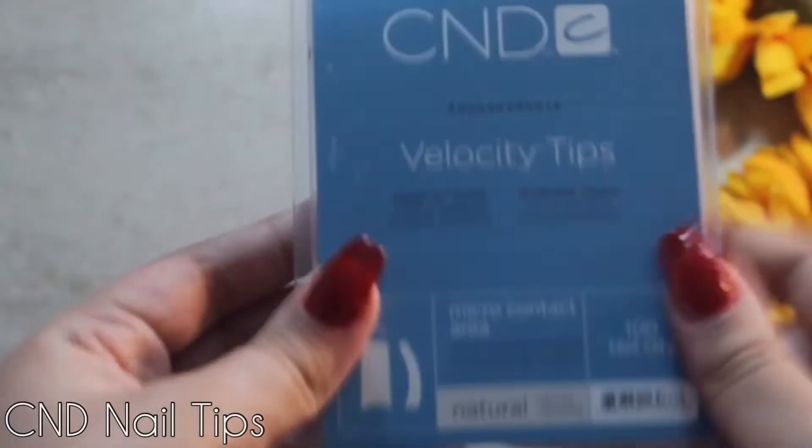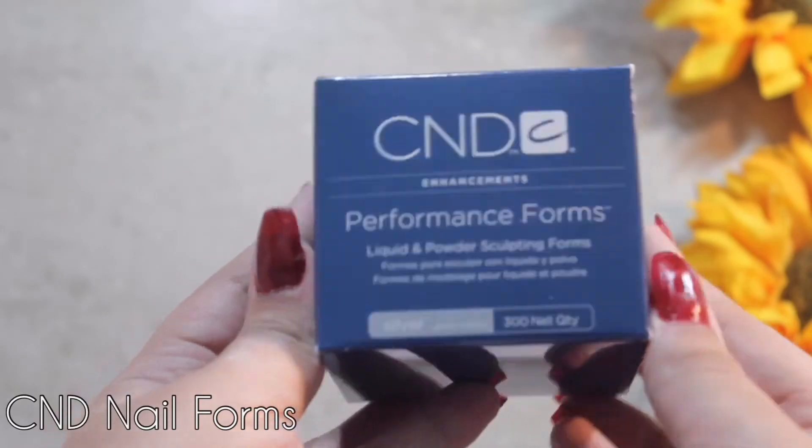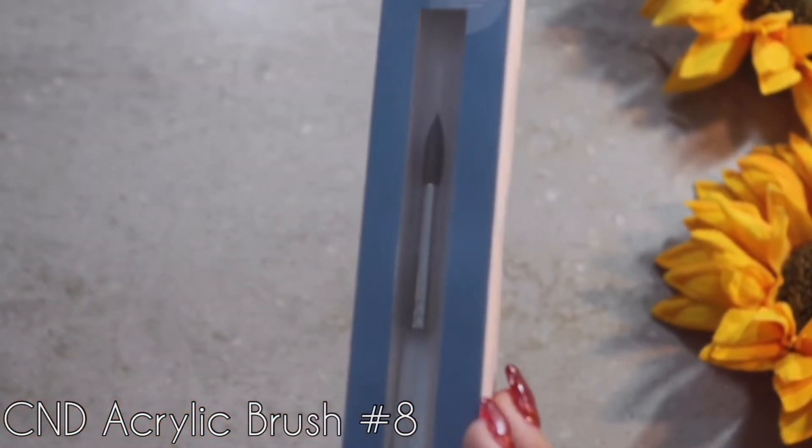Personally I prefer more sturdy and straight tips than the ones that were provided in the kit. But as for the forms, I really like them — they're just shorter, so I know some people really like the long forms, meaning you don't have as much versatility. Now for the brushes, this was the most frustrating part of my kit.